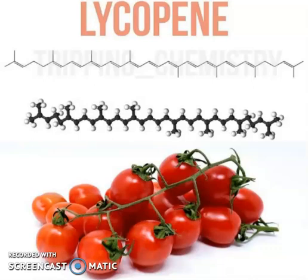Hello everyone, I am Dr. Seraj Alak Faisi. I welcome you to my YouTube channel. Today in this video I am going to talk about lycopene.